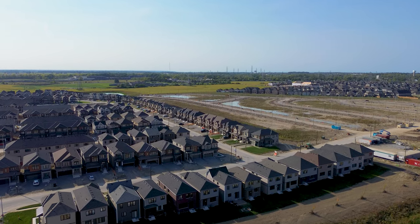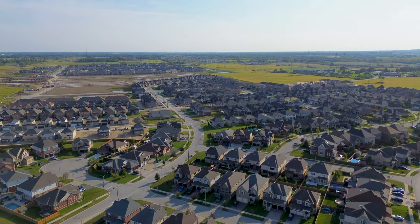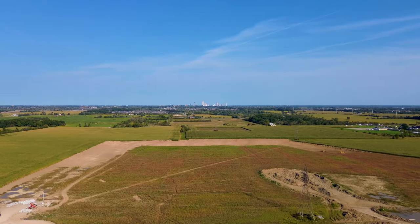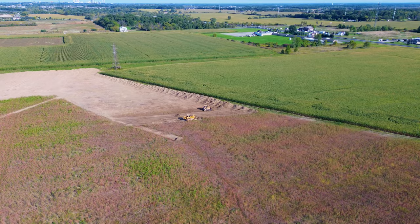In today's vlog I'm going to be taking you around Thorold to about four to five big residential development sites to show you guys what's really happening here. Thorold has so much land available, which is why you're seeing all of this new residential development take place.